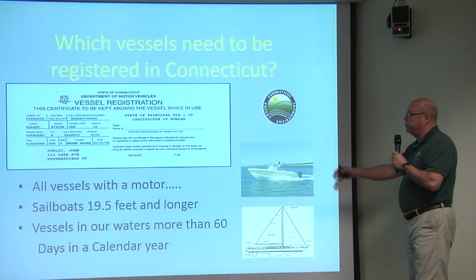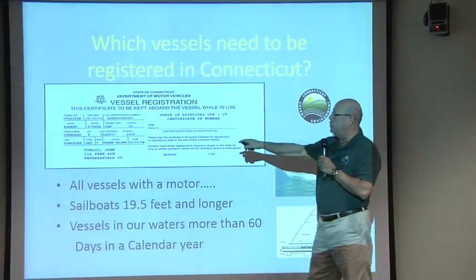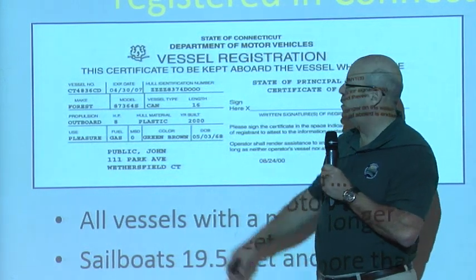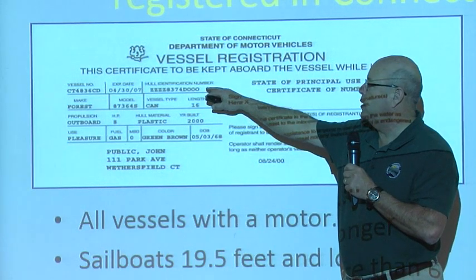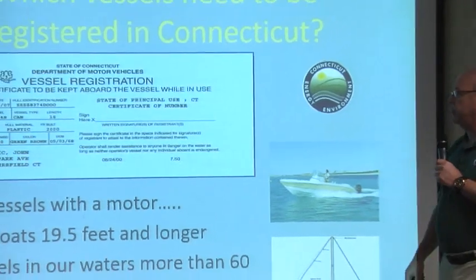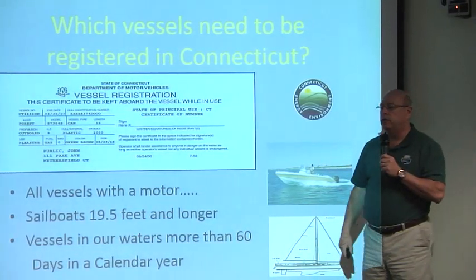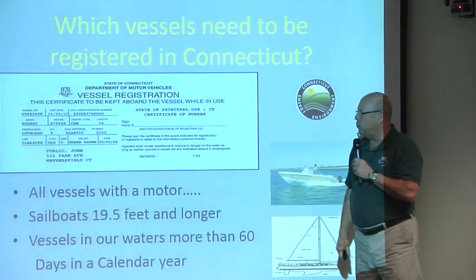Here in Connecticut, you register your vessel at the Department of Motor Vehicles. This is what a Connecticut registration looks like. Up in the corner, we have a vessel number that gets assigned to the boat by the DMV. There's also a hull identification number on the registration, which is an important number — it should match the hull identification number on your boat, similar to a serial number. When a boat is built, they assign a hull identification number to that vessel, and it should correspond to the one on the registration.